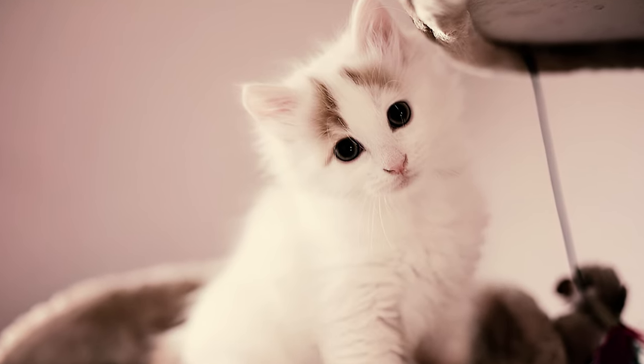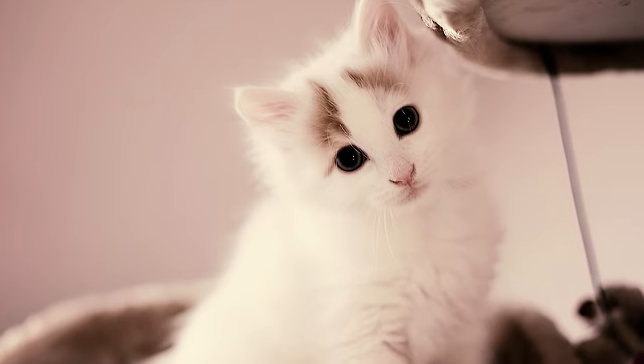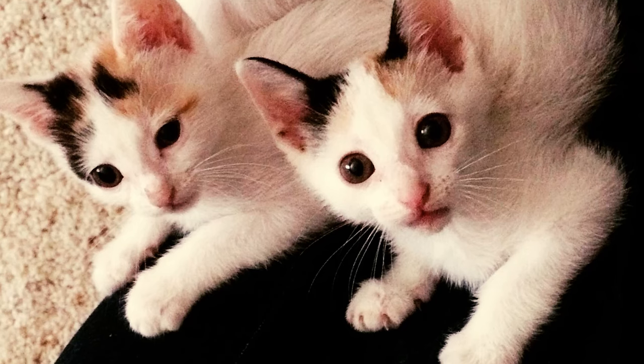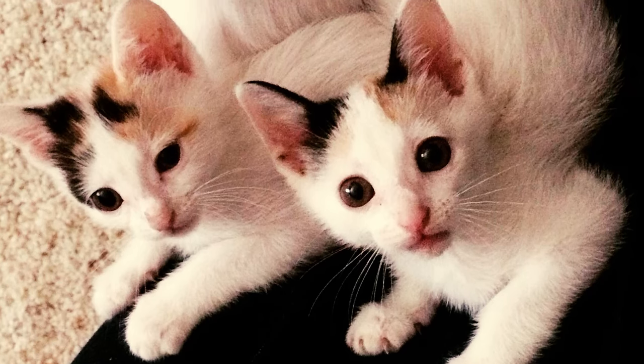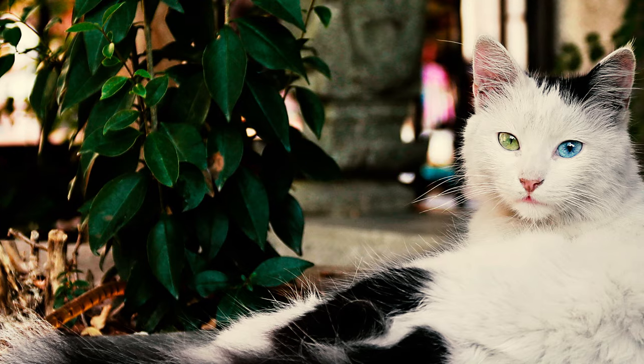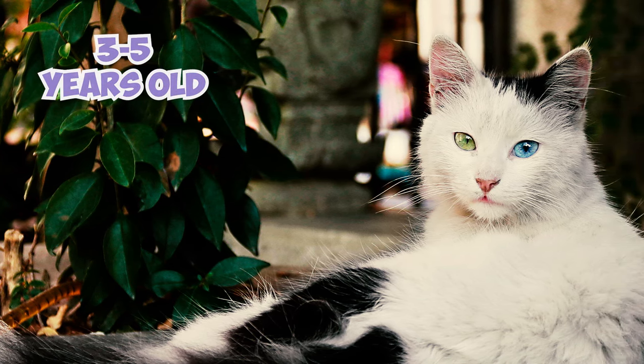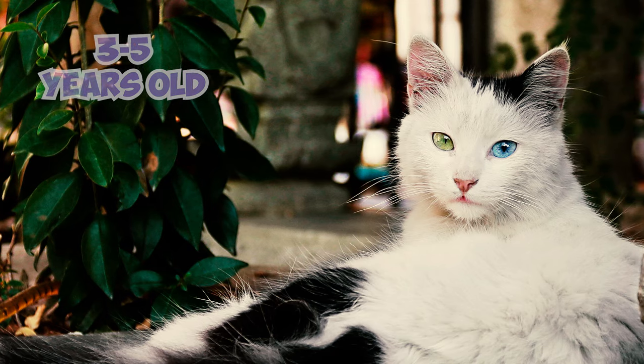Turkish Van kittens are not actually born with their iconic van patterns. They start out mostly white with contrasting markings as they grow. The markings become deeper and more defined, especially around the legs or face. This continues until around 3 to 5 years old when the cat reaches full maturity and its unique coat settles into its final, mesmerizing pattern.